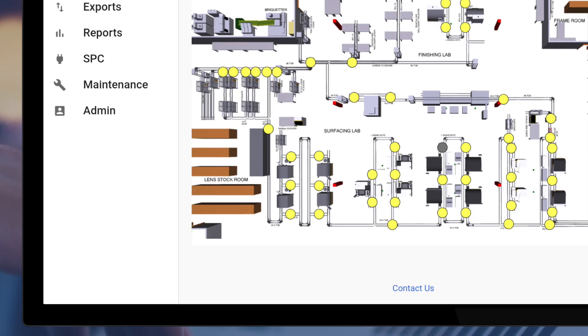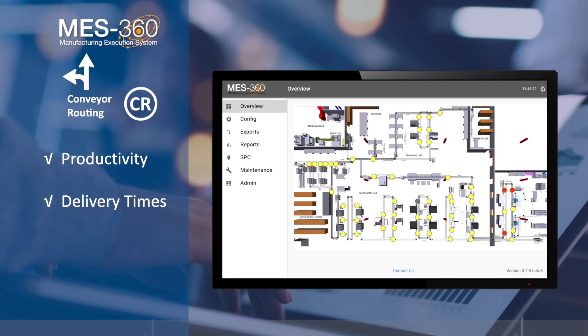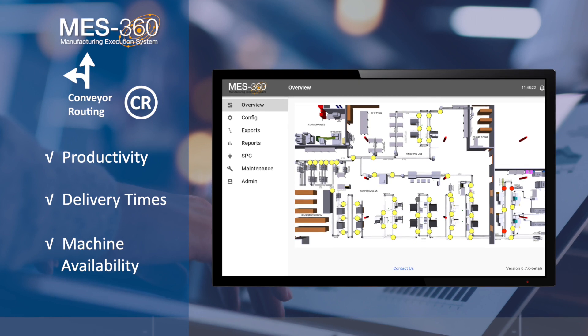Three: MES360 CR, the conveyor routing module, gives Mr. Jones smart control of every tray's route through the lab for greater productivity and faster delivery times. It maximizes use of available manufacturing equipment, routes around downed machines, and balances machine workloads.